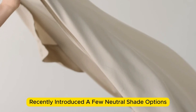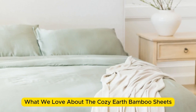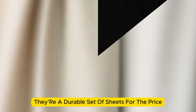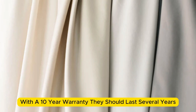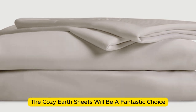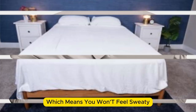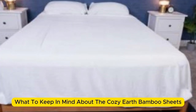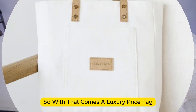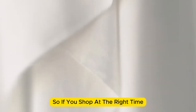Better yet, Cozy Earth recently introduced a few neutral shade options for those looking for more than just white. What we love about the Cozy Earth bamboo sheets: they're incredibly soft to the touch and will make you feel like you're sleeping in luxury. They're a durable set of sheets for the price, and with a 10-year warranty, they should last several years with good care. The Cozy Earth sheets will be a fantastic choice for hot sleepers — breathable and moisture-wicking, which means you won't feel sweaty or stuffy. These sheets are a best luxury pick, so with that comes a luxury price tag. Cozy Earth will discount these sheets throughout the year, though, so if you shop at the right time you can get a deal.